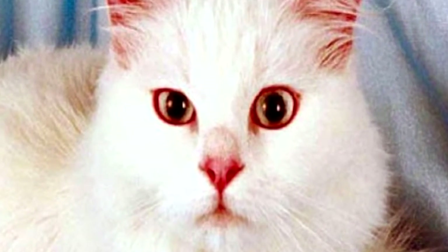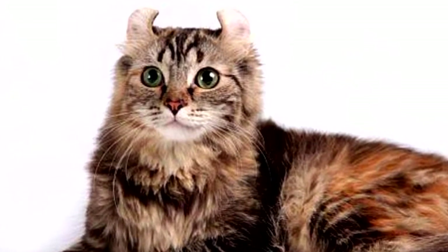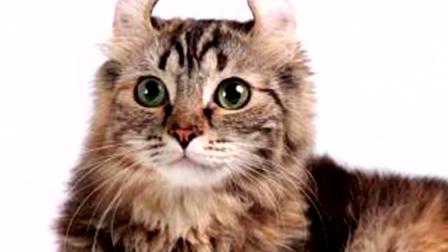The American Curl is allowed any color — striped, black, or even spotted. This is because during the breeding work on the breed, ordinary domestic cats were used.